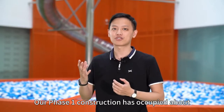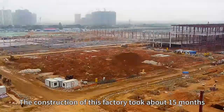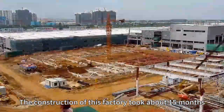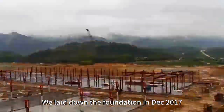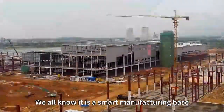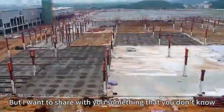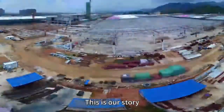It spans across a total plant area of about 2 million square meters. Our phase one construction has occupied about one-third of the total area. The construction of this factory took about 15 months. We laid down the foundation in December 2017. We all know it's a smart manufacturing base, but I want to share with you something that you don't know — this is our story.